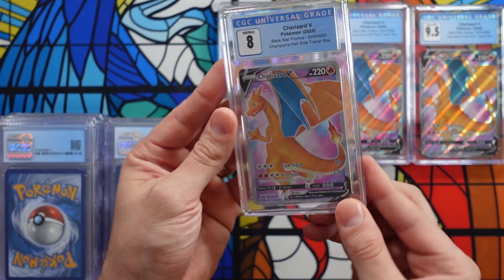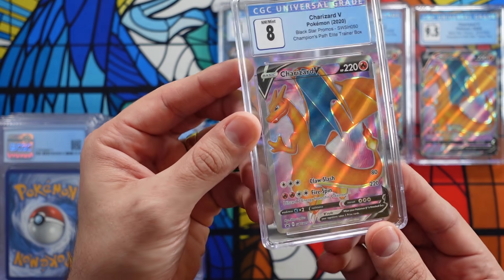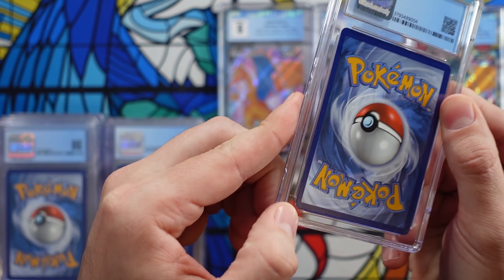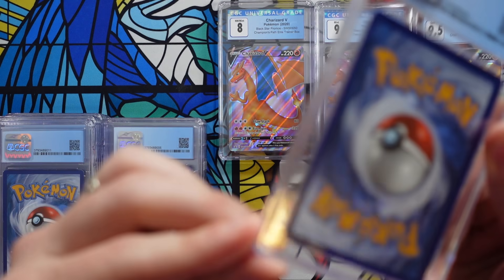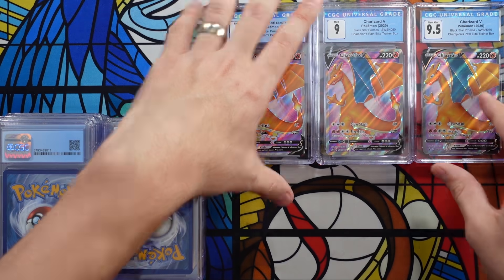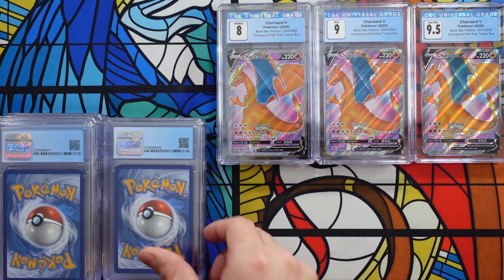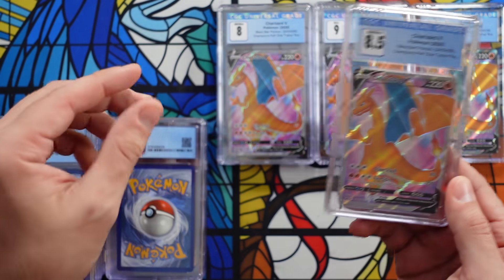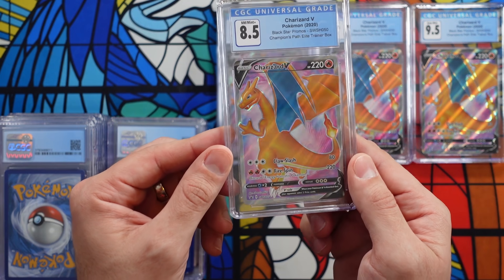Next one is an 8. There's an eight. I wonder why we're getting eights. Look at that — a big old ding right there on the bottom. How in the world did I miss that? Yeah, that deserves an eight for sure. So far, two eights, two nines, and a 9.5. Next one is an 8.5. We're going to put the 8.5 on top of the eight. And the rest of the submission, don't worry, is not all Charizards.